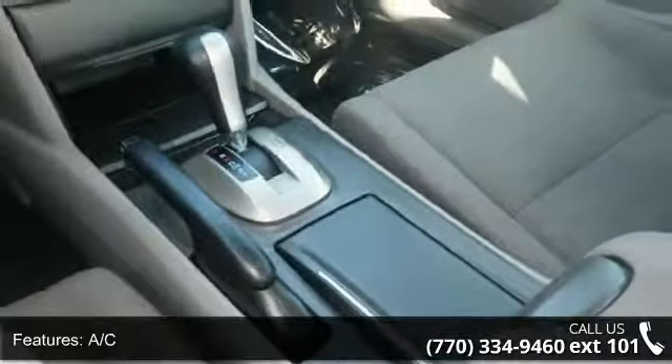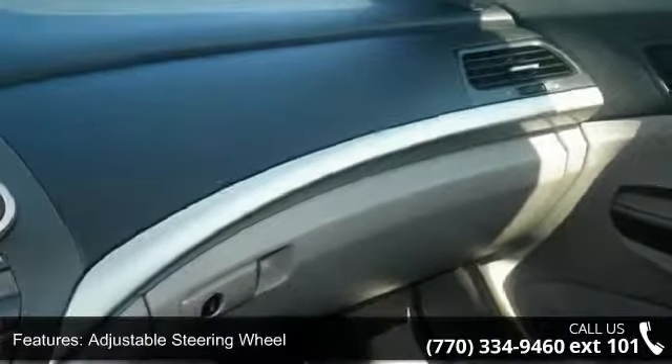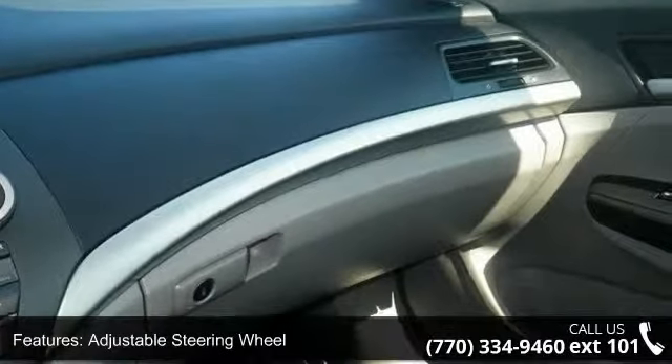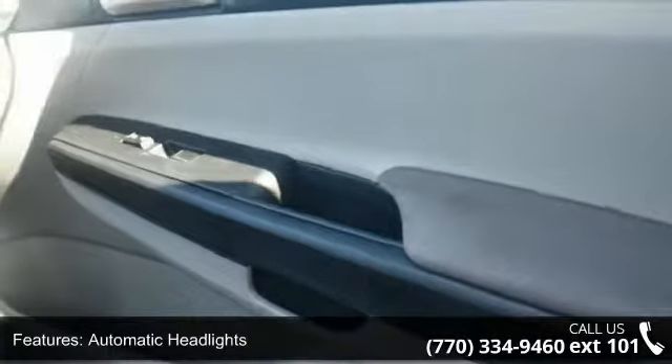Enjoy these notable features: 4-wheel disc brakes, AC, ABS, adjustable steering wheel, automatic headlights, auxiliary audio input, brake assist, bucket seats, and child safety locks.